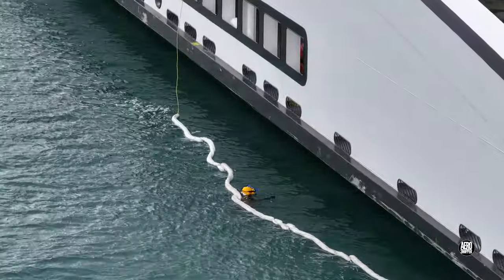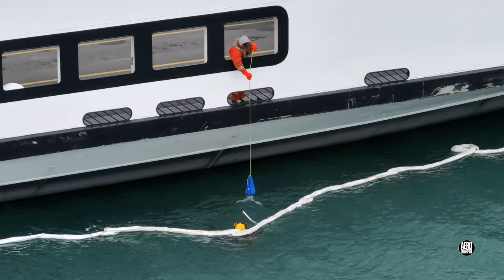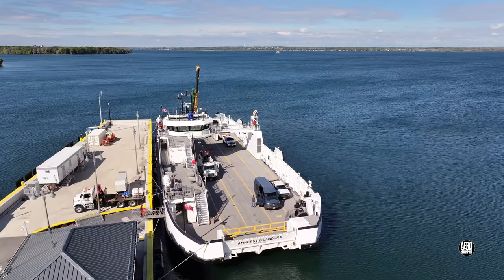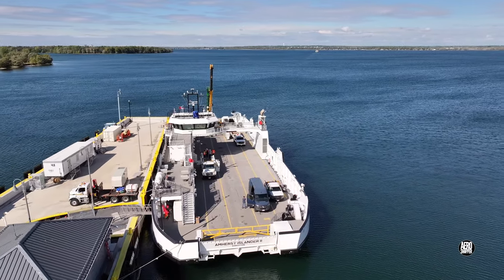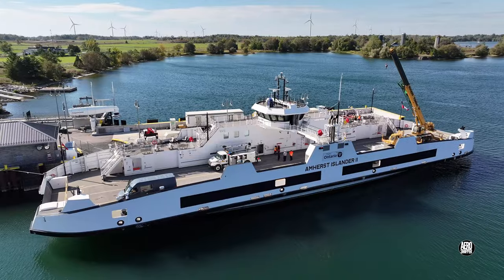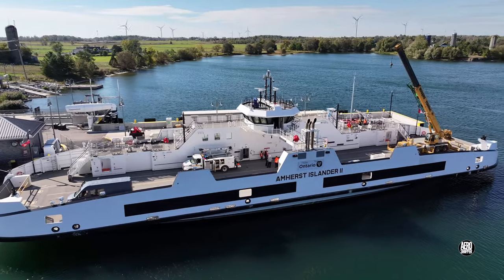Recent events involving the Wolf Islander 4 should remind us all that marine emergencies arise unexpectedly. That being the case, it's perhaps time for another important reminder, and we'll make it using her sister ship, the Amherst Islander 2.